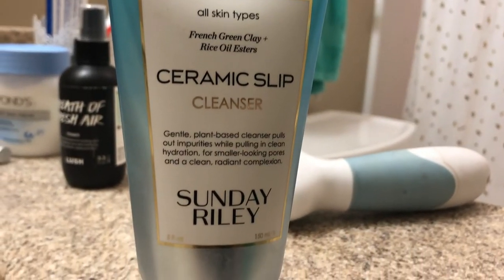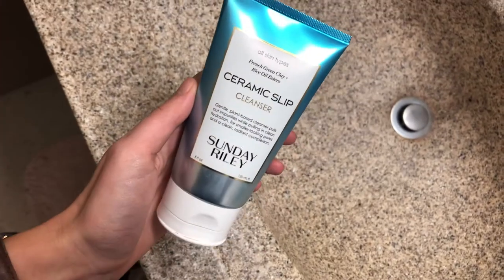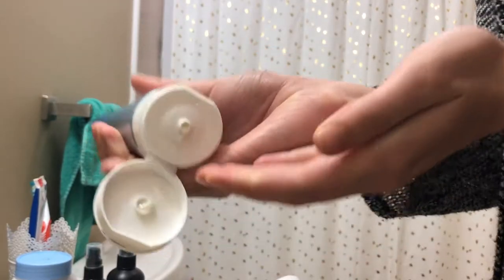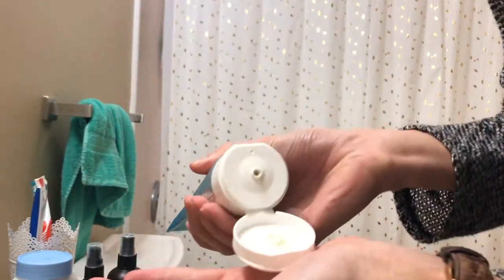Then I move into my actual cleanser. Lately I've been using this Sunday Riley Ceramic Slip Cleanser. I've been loving it. I can really tell a difference in how small my pores look after using it. I just squirt a little bit into my hands, rub that around, cleanse my face with it, and rinse it off. I'm obsessed with it.